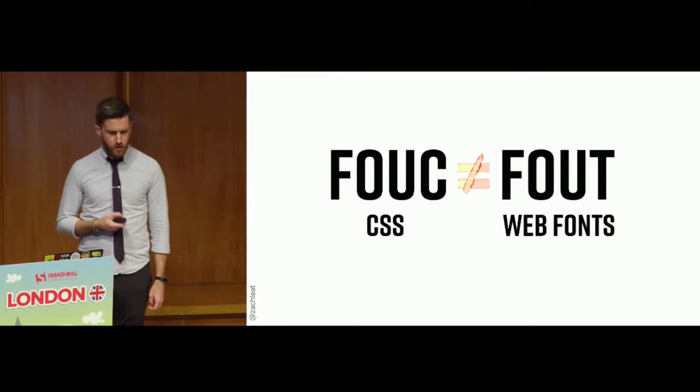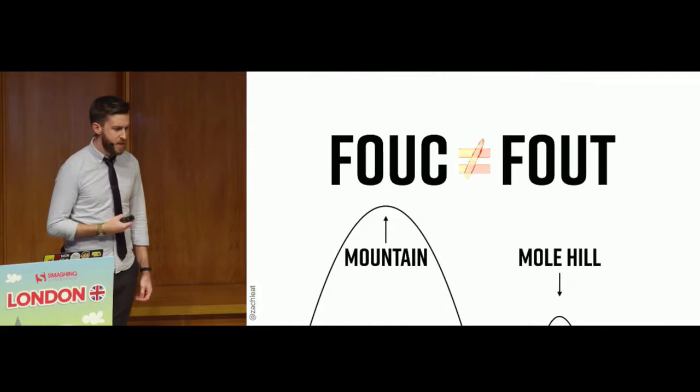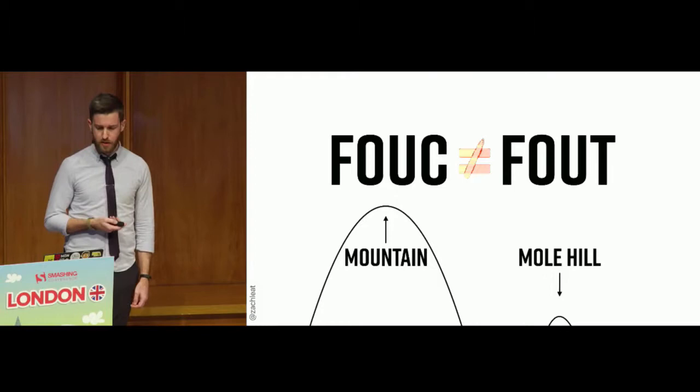This elevation of the flash of unstyled text to be on par with the flash of unstyled content I feel is not warranted. We have great tools to minimize the effect of the flash of unstyled text. It's making a mountain out of a molehill: the flash of unstyled content — very serious problem; flash of unstyled text — not so much.